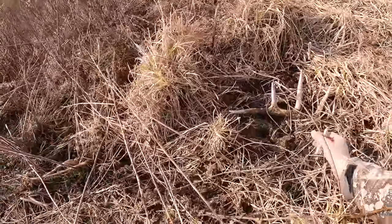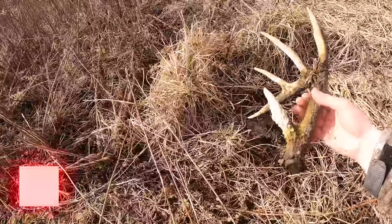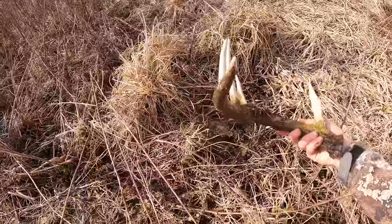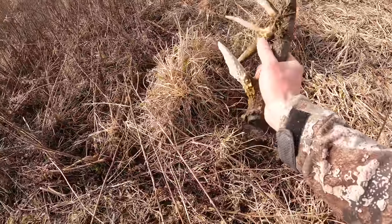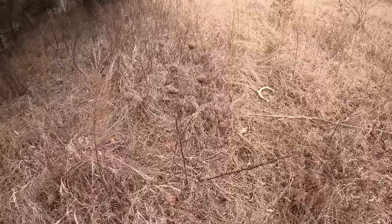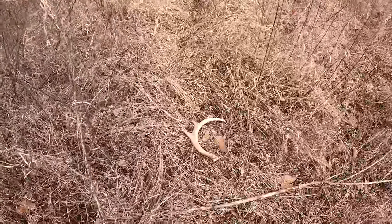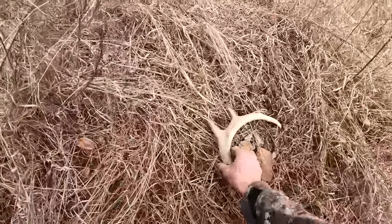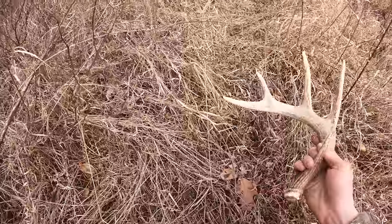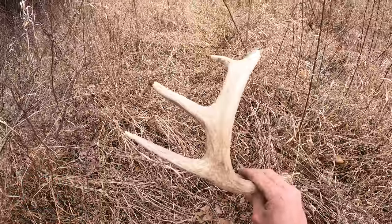Got down here to this wet bottom and just found this nice five — a couple years old, been down a while. That's a nice shed. We're not even about 100 yards from where I found that side over in the cornfield where I almost stepped on it. It's taken us a little while moving through some stuff, but I think this is his other side right here — tines down, left side and right side. That's got to be his other side.